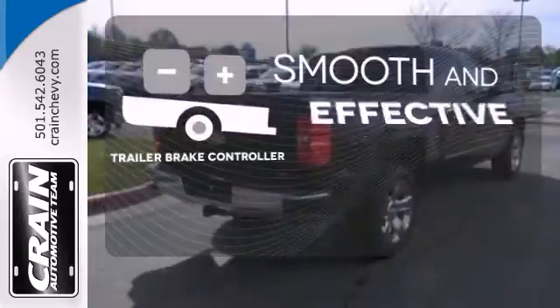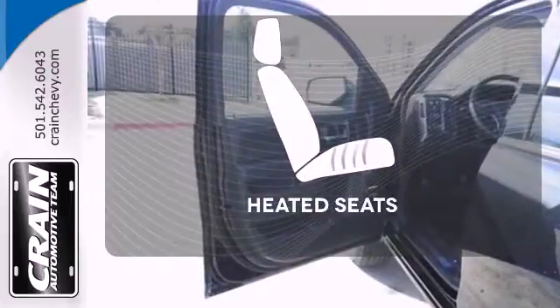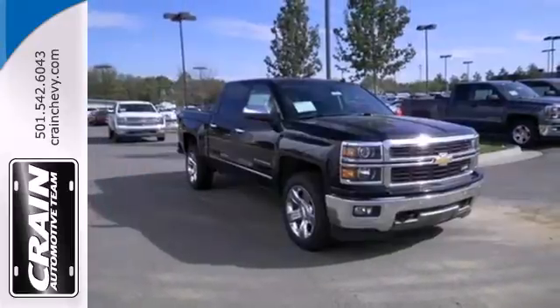The Trailer Brake Controller delivers smooth and effective stopping power for your trailer. Ward off the chills with heated seats. The V8 engine gives it that rumble and crave. It's stronger, smarter, and more capable.